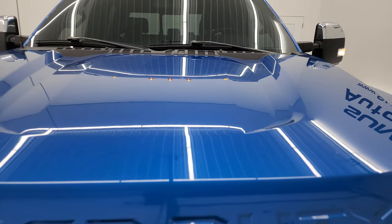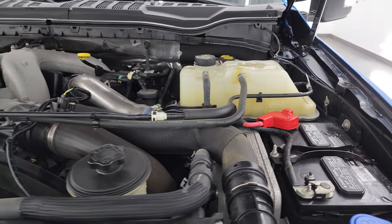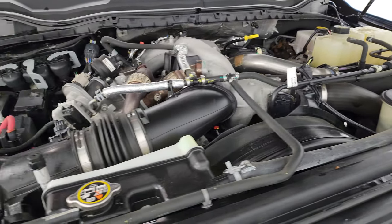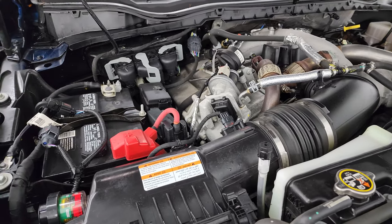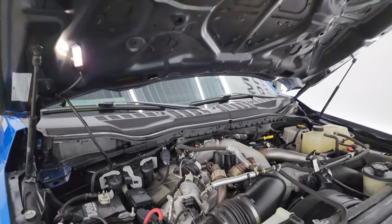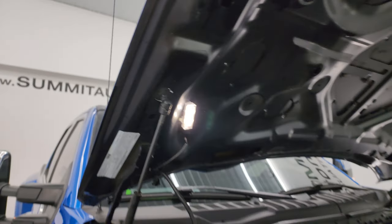Under the hood we have the 6.7 liter Powerstroke diesel engine. Engine bay is very clean, runs very smooth. Once again, this truck has been fully safetied and inspected by our service shop, has a fresh oil and filter change, and all the fluids have been checked and topped off. Shocks are doing a nice job holding that hood up, the hood light is working nicely. There is the emissions sticker. It has 6 brand new tires as well.